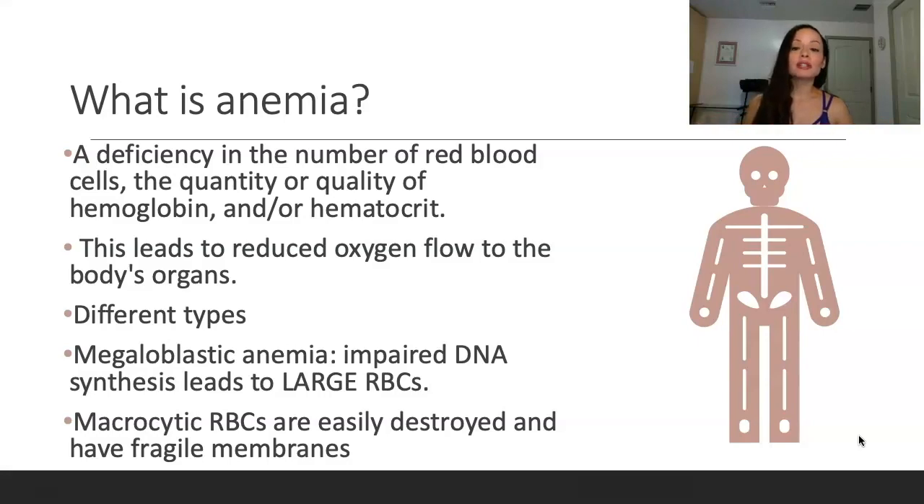There are also different types of anemias. There's megaloblastic anemia, which causes impaired DNA synthesis, and this leads to large RBCs — mega means large, think large red cell. Macrocytic RBCs are easily destroyed and have fragile membranes. There's also macrocytic anemia — think small. But we're not going to be talking about that today because we are discussing pernicious anemia.